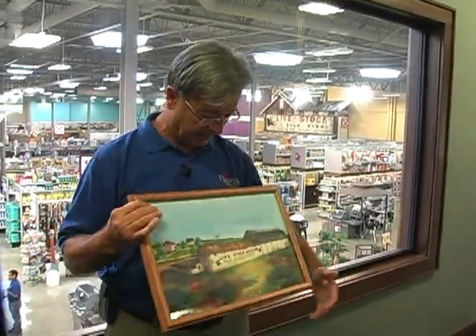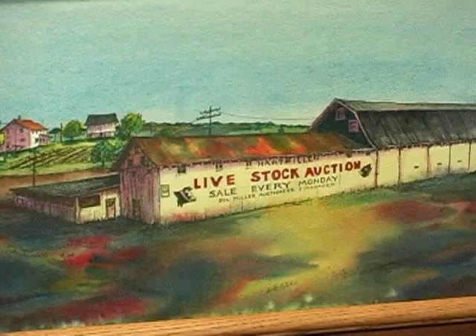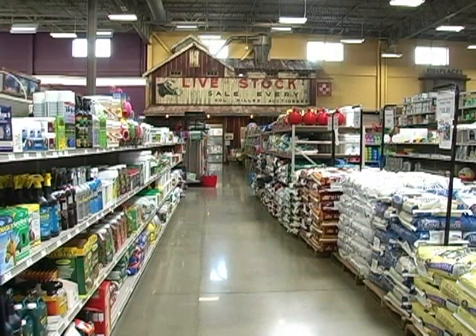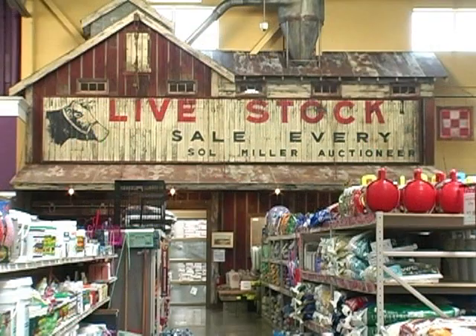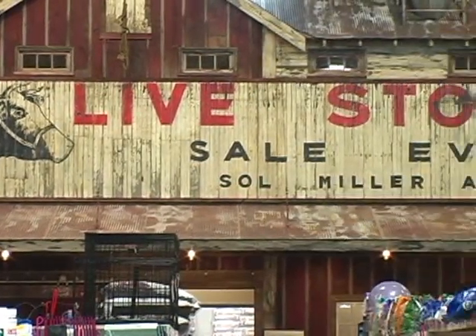I want to show you the Harbor Livestock Auction that my grandfather started back in 1939. This was actually the full sign, a painting of it — the livestock auction sale every Monday. A piece of that is what you see up over our feed area back here, to give you an idea of how that all fit into the livestock auction.